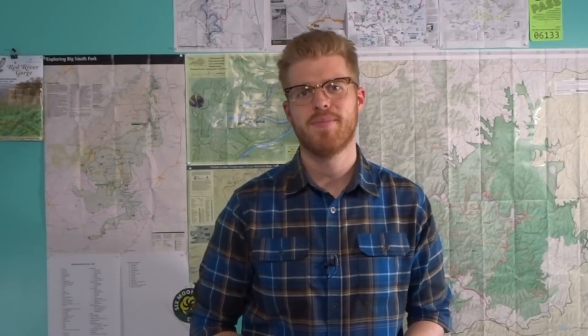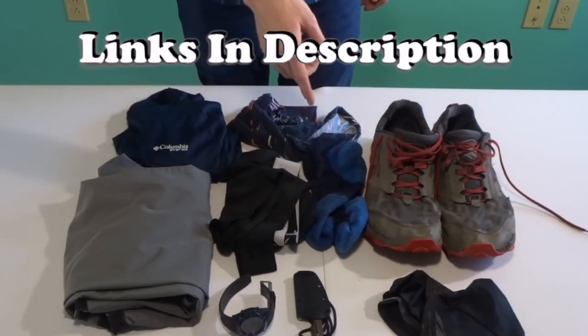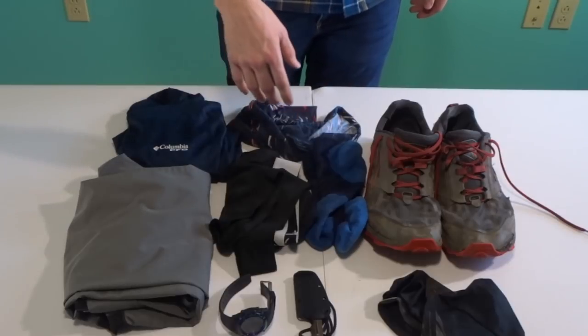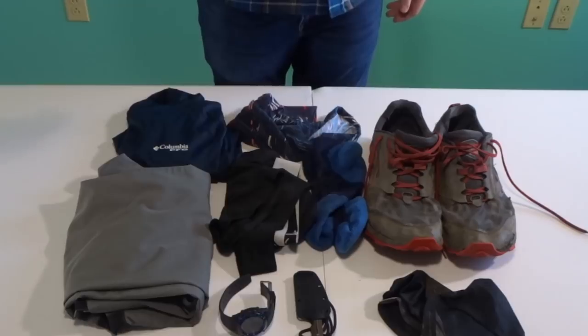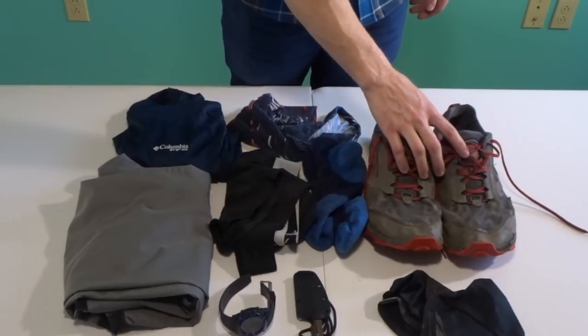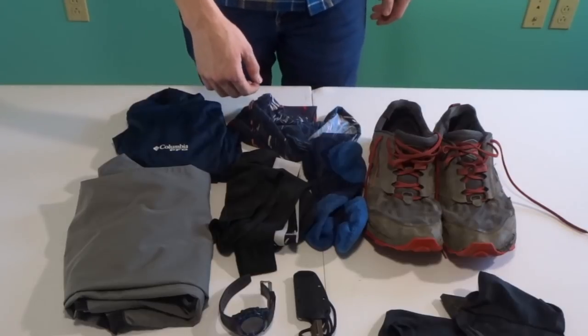Let's start off with what I'm going to wear on this weekend three-day trip — the clothes on my back. My Ultra Long Peak 4.0s work fine for my needs, so that's what I'm taking. I have some Ultra Gaiters so I don't get sticks, twigs, and dirt in my shoes.